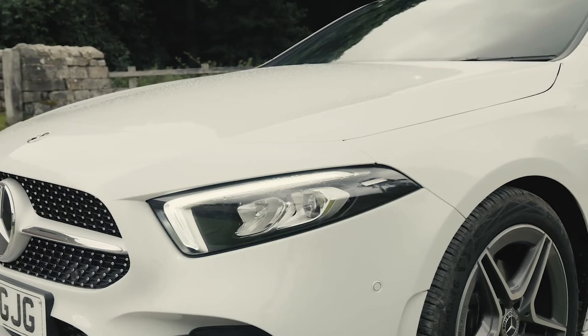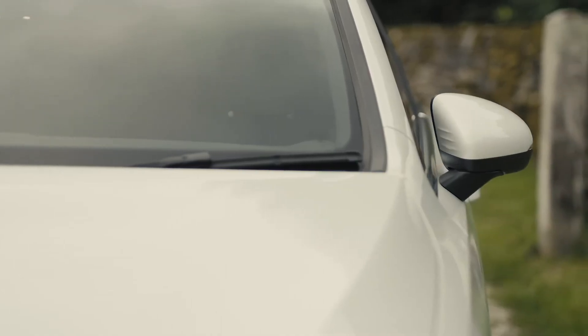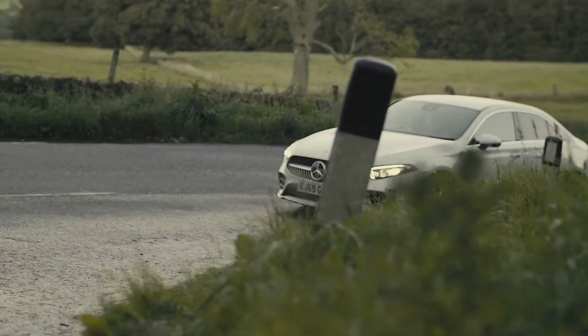The 1.5-litre engine develops a healthy 116 horsepower, but it's the efficiency that really makes this one stand out from the crowd — a fantastic combined MPG of 67.3. The A180D is a great drive.